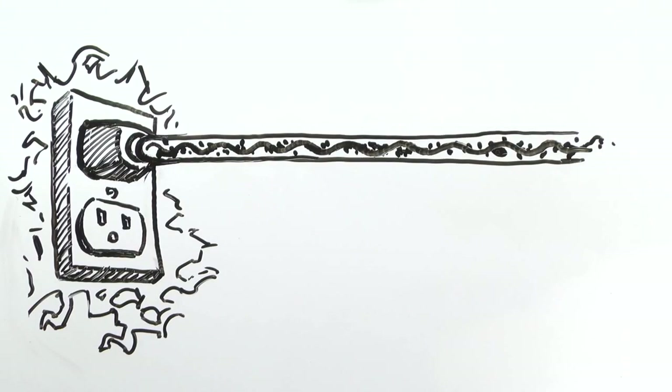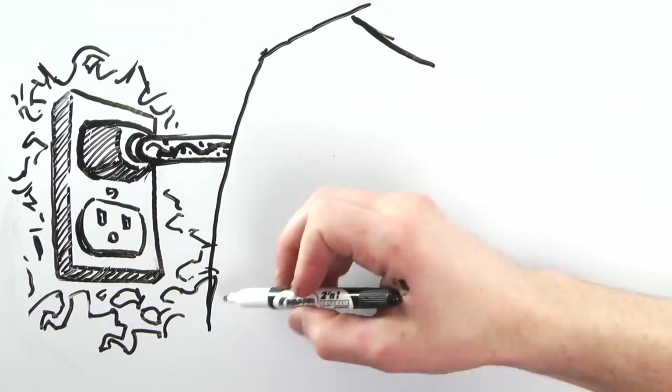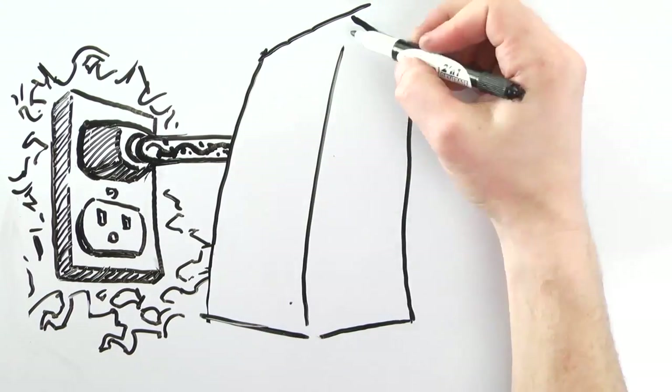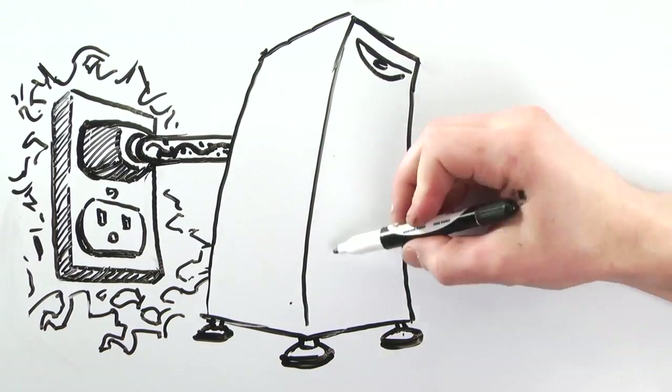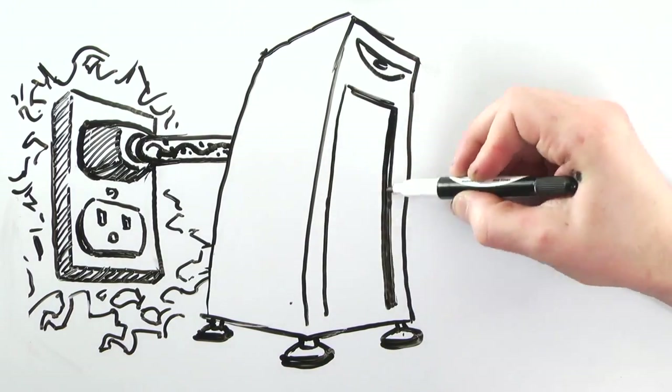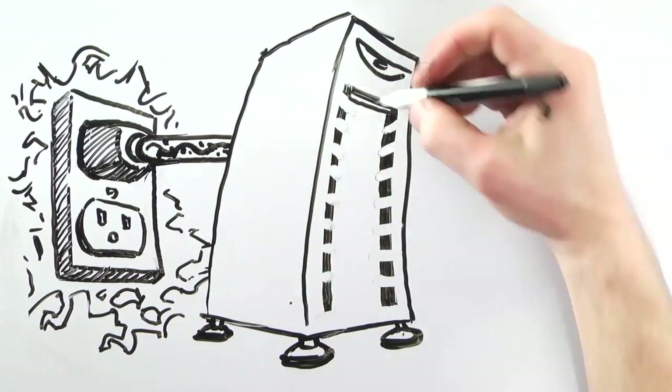So, what can you do to protect yourself? The solution is a power quality system from PowerVar. They lie between your diagnostic instruments and the outlet and filter electricity to ensure smooth performance — kind of like how a fuel filter in your car protects your car's engine from impurities.